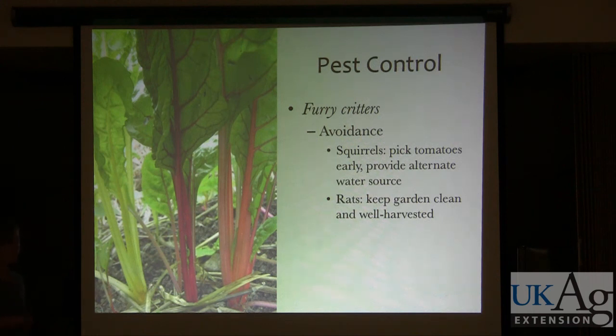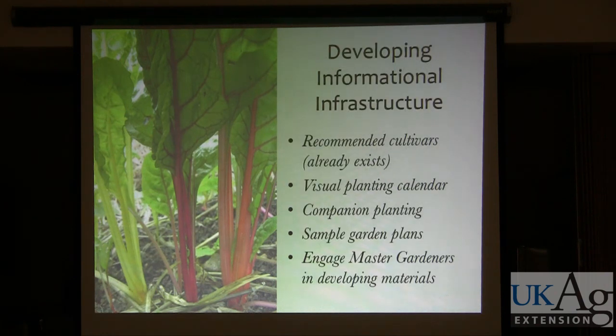You might get a first year free, because it takes furry critters a while to zero in on your delicious feast.